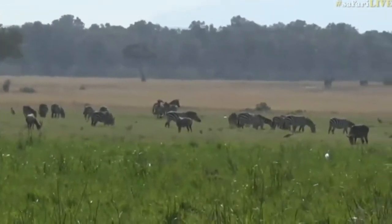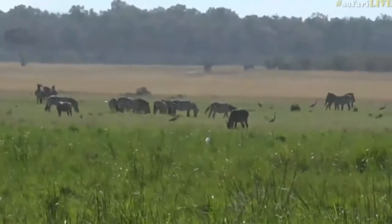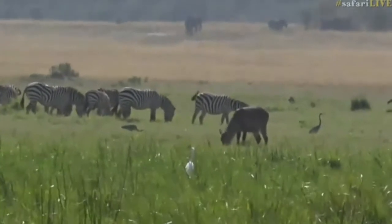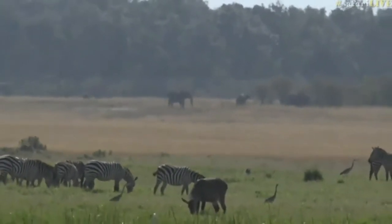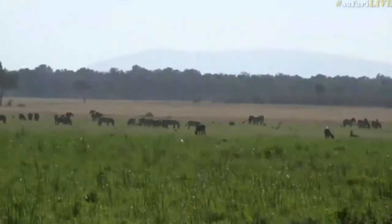There are lots and lots of topi just feeding on the grass adjacent to the swamp, a great white egret and some herons, and in the distance there's some elephant. It always seems like elephants are the backdrop to every picture.